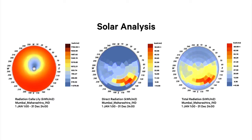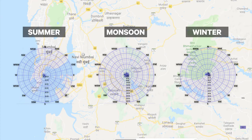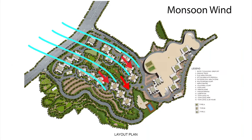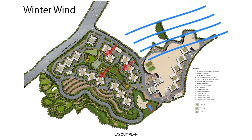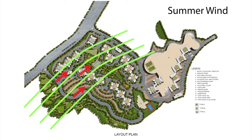The wind flow analysis was done for the various clusters of buildings located at different plinth levels. The analysis was done for all three yearly conditions: summer, monsoon, and winter. The orientation of buildings was decided based on the wind flow studies to make sure that all the towers get cross ventilation and enough wind flow across the year.